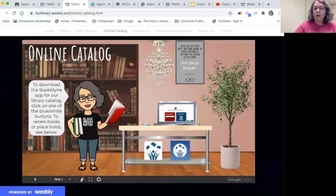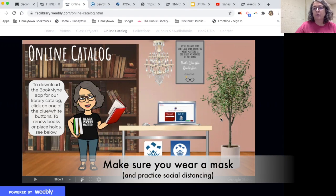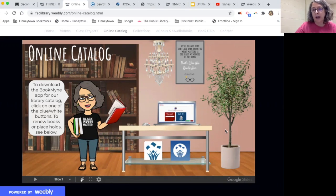The reason I want you to place holds on books is because I'm continuing Media Center Mondays throughout the school year. Every Monday from 8 to 4 you can come and pick up your holds, get textbooks, calculators, anything that you need. You can come on Mondays to the library at the exterior door from 8 to 4.